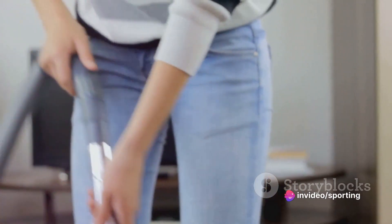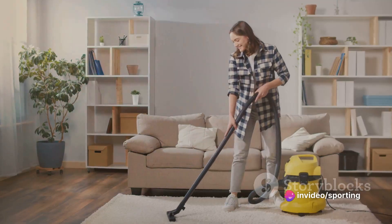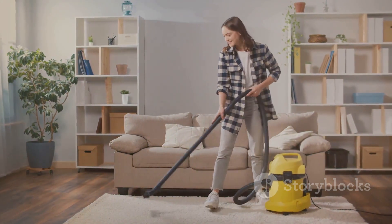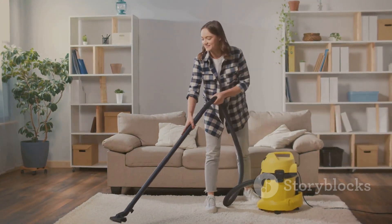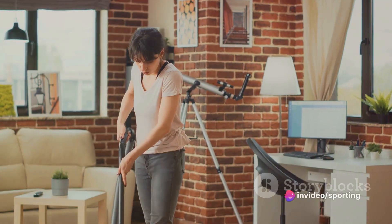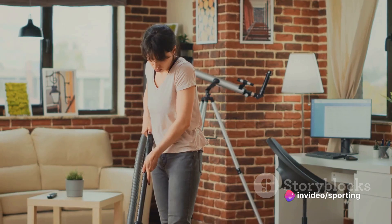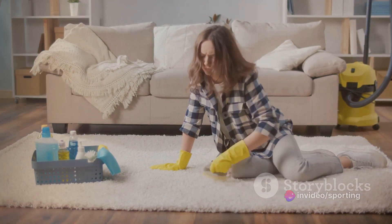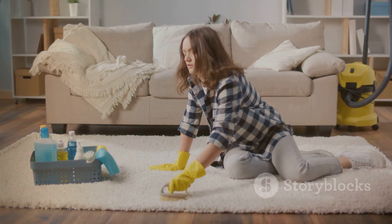Before we dive into our top 10 cleaning hacks, let's take a moment to understand what cleaning hacks are and why they are so important. Cleaning hacks are smart, time-saving strategies that help you clean more efficiently and effectively. They are not just about cleaning faster, but also about cleaning smarter. These hacks can turn daunting tasks into manageable ones, making your home cleaner and your life easier.